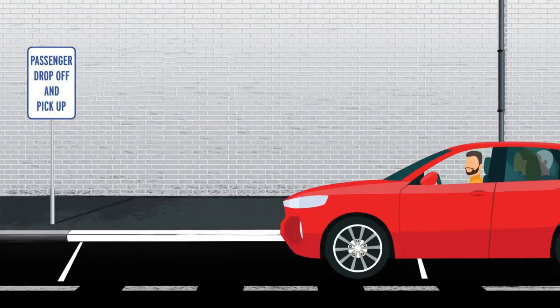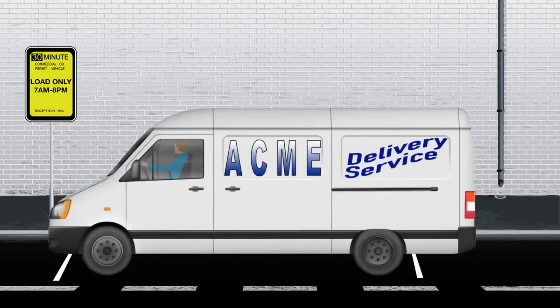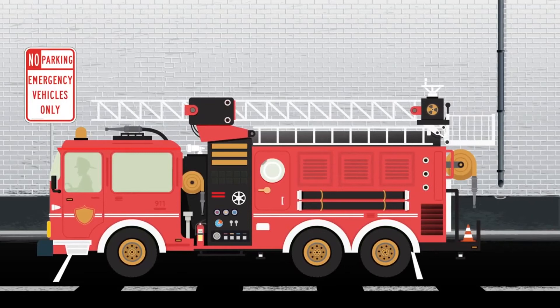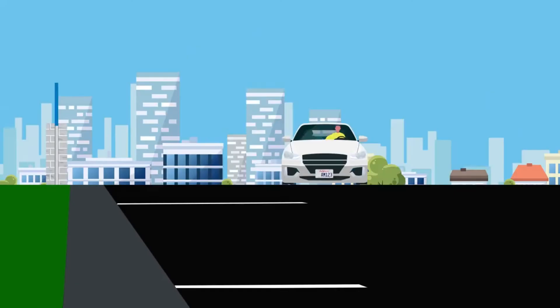Yellow curbs are generally used by commercial vehicles to load and unload passengers or freight. If you're not driving a commercial vehicle, you can still use the area, but you cannot leave your car unattended. If you see a red curb, don't even think about stopping there — these are saved for emergency vehicles only.